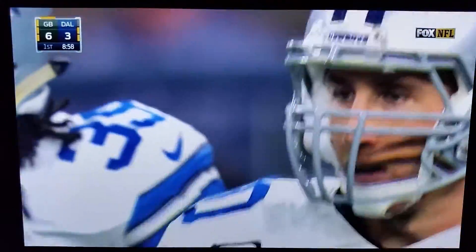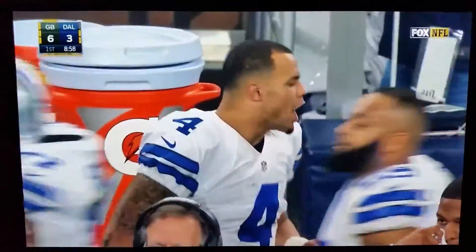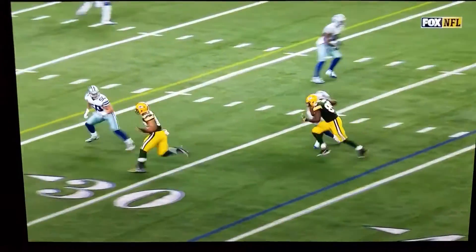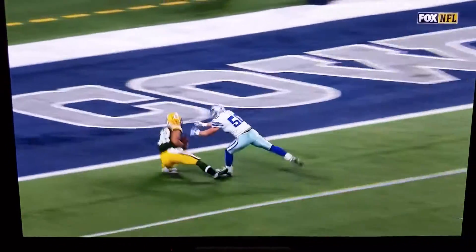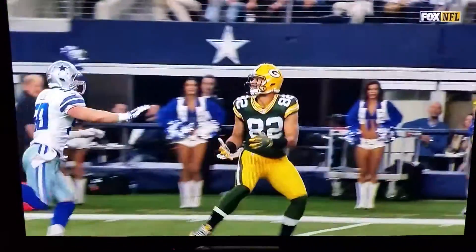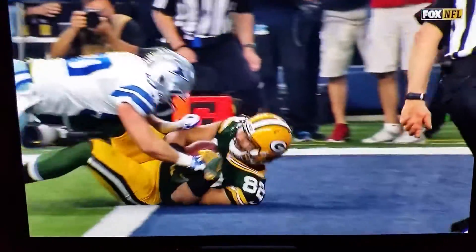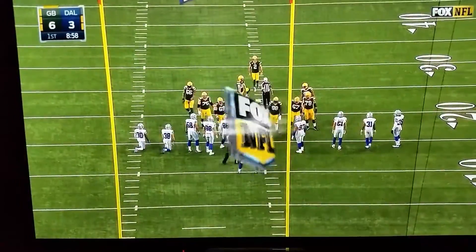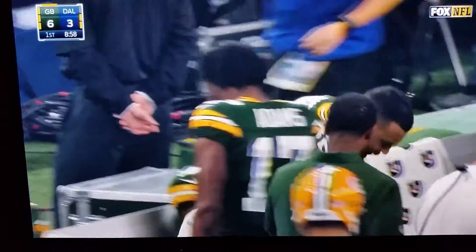Jared Cook is on the outside here. He's got the ability to stretch a defense up the seam and he's got Sean Lee in coverage. He puts a good move on him and immediately Sean Lee is beat. Aaron Rodgers, knowing he had a free play, was able to throw the Cowboys offside. Cook was able to haul an underthrown ball in — that's an excellent job.